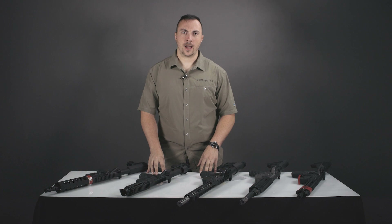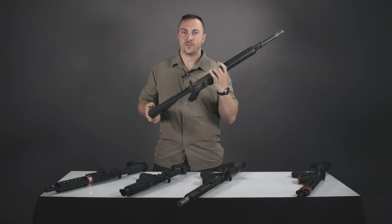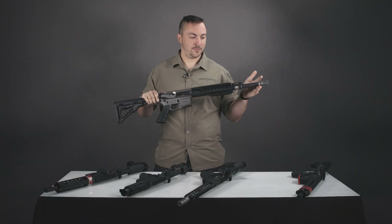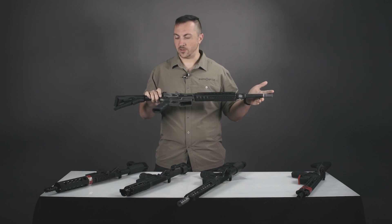When we have something listed on the UROptic website as an NFA item, this is what that means. A normal rifle like this AR-15 has a buttstock and a barrel with a minimum length of 16 inches. That leaves it out of the scope of the National Firearms Act and it's free to transfer quite happily.